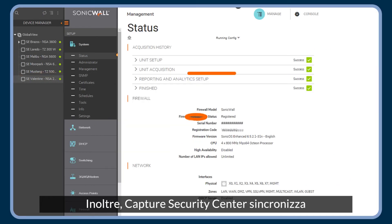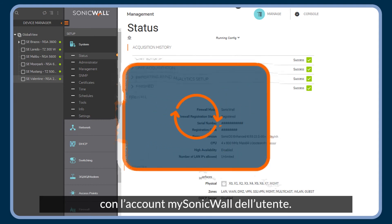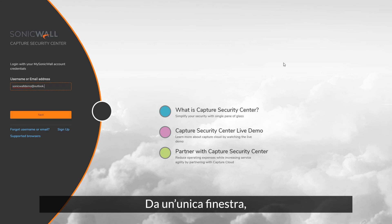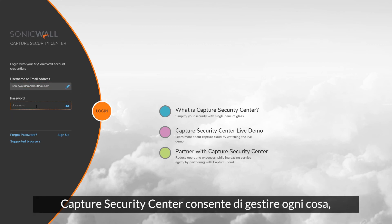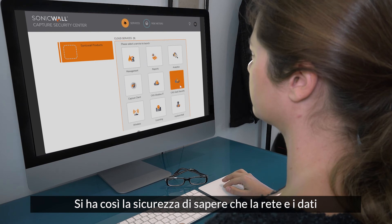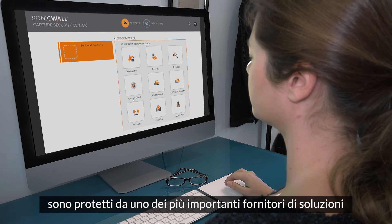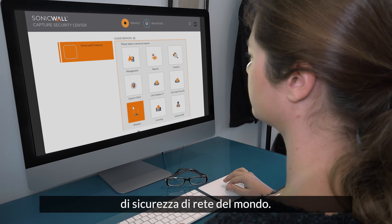Capture Security Center also synchronizes all firewall licenses and configurations to your MySonicWall account. Capture Security Center's single pane of glass view provides complete, centralized management from any location using any web-enabled device, so you get the confidence of knowing your network and data are protected by one of the world's leading network security solution providers.